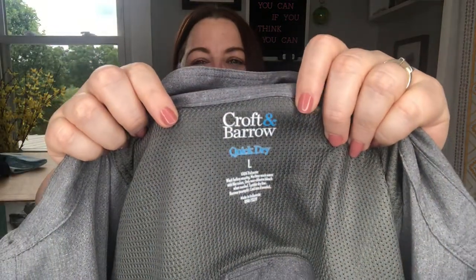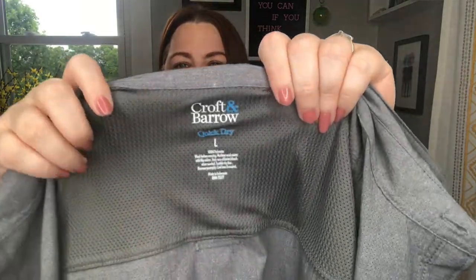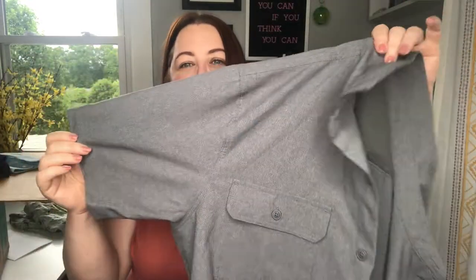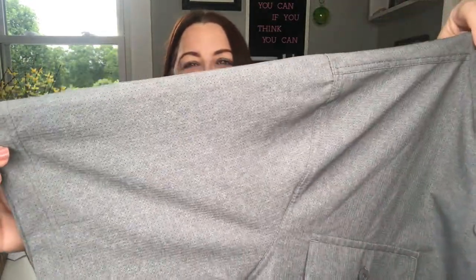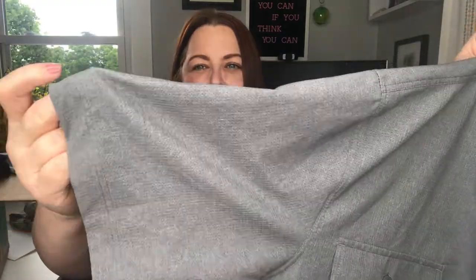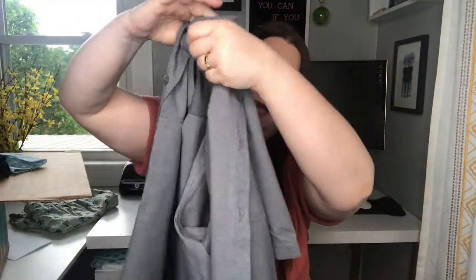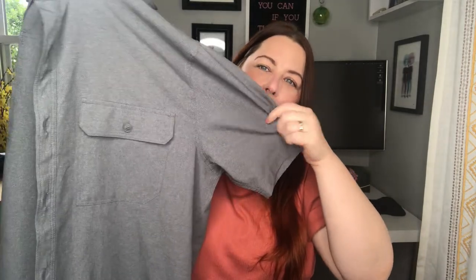This is Croft & Barrow — I believe that's Belk, if I remember correctly. It is a size large, just polyester. It has a bit of the flyaway at the back so it makes me think it's a cooling shirt — it's very lightweight. It's almost like a waffled print, and it's just a button-up with two chest pockets.